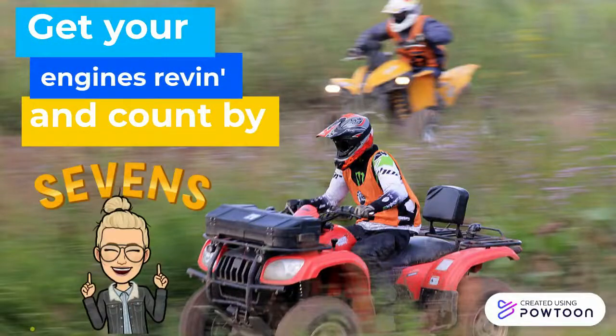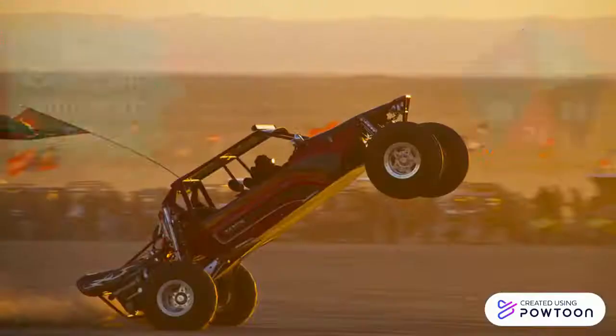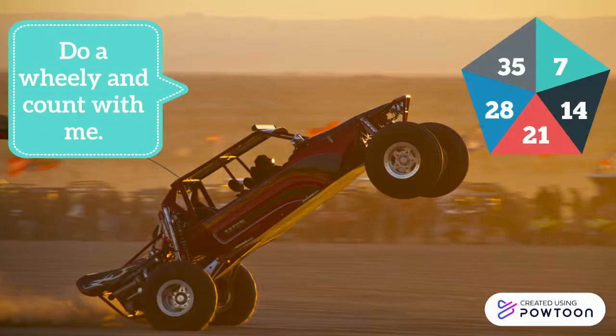Get your engines revving and count by sevens. Do a wheelie and count with me.